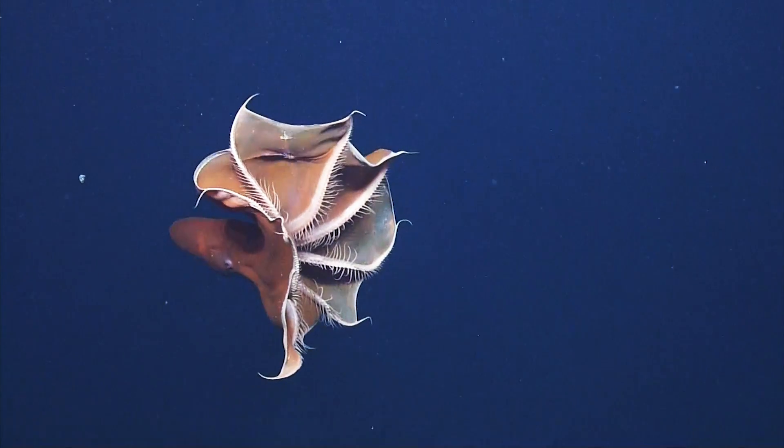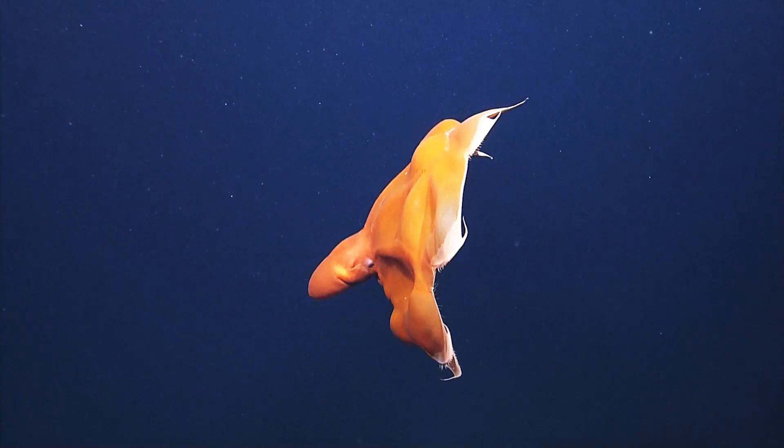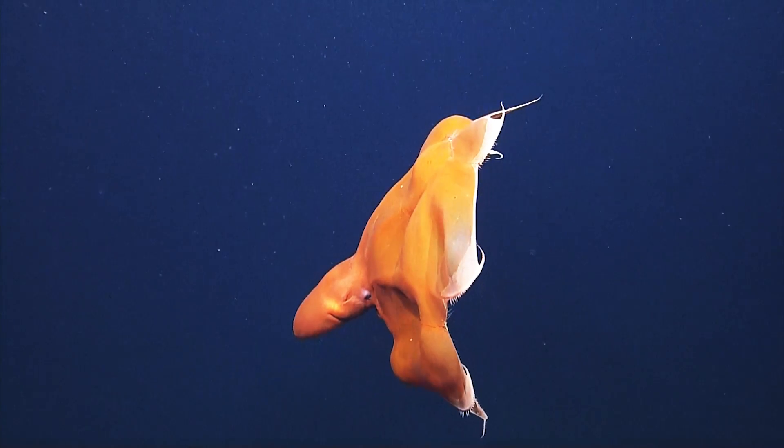I'd say that's the perfect size for a Dumbo octopus. There are about a thousand different types of squid and octopus. That's awesome.